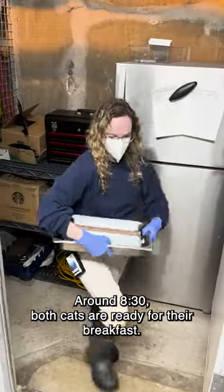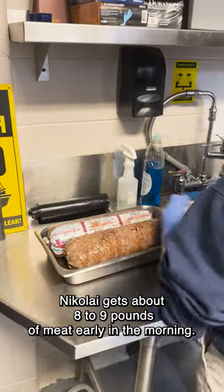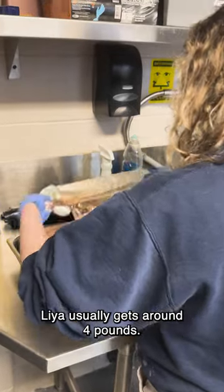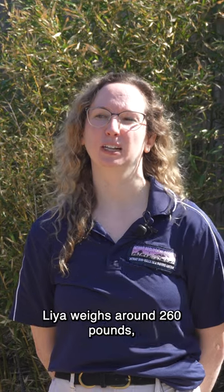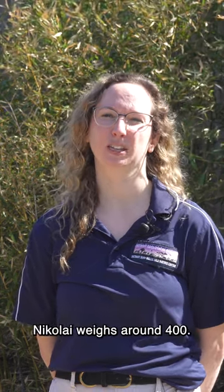Around 8:30, both cats are ready for their breakfast. Nikolai gets about eight to nine pounds of meat early in the morning. Leah usually gets around four pounds. There's a very large size difference between the two — Leah weighs around 260 pounds and Nikolai weighs around 400.